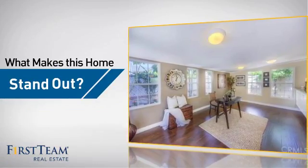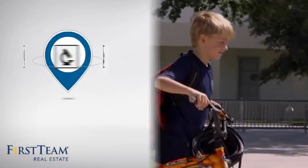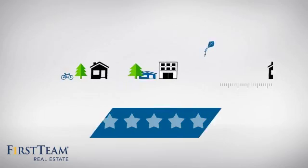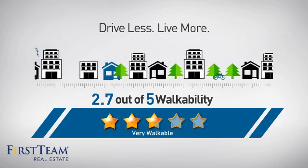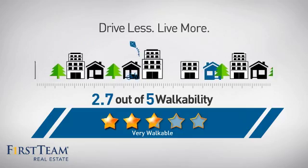But let's talk about what really makes this home stand out. Parents will be happy to know that it's located in this school district. And with a walkability score of 2.7, the neighborhood is a very walkable place to live, for a healthier lifestyle, shorter commutes, and the ability to run errands on foot.